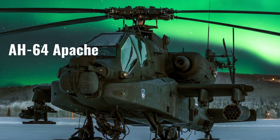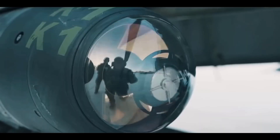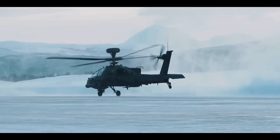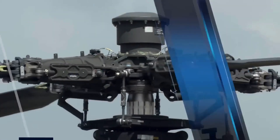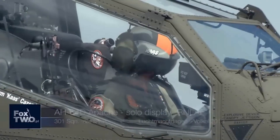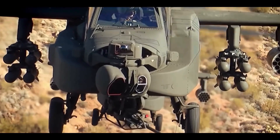The AH-64 Apache, manufactured by Boeing Defense, is a renowned attack helicopter known for its durability and effectiveness in combat. It has two General Electric T-700 engines, enabling it to reach a top speed of 182 mph. The Apache's main armament is a 30mm M230 autocannon, capable of firing 625 rounds per minute and highly effective against armored vehicles.